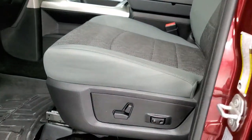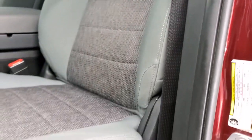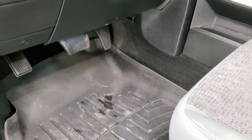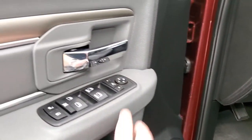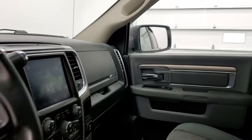Inside, the Bighorn package gives you the gray cloth interior. There are no rips or tears on the seats — they are in very nice shape. Power driver's seat, WeatherTech floor mats, and both front seats are heated. You get auto headlamps, audio controls on the back of the steering wheel, power windows, power locks, and power mirrors. These mirrors do power fold in — I always like showing both sides so that you know both sides are working properly.